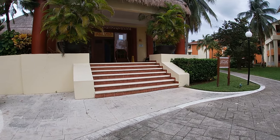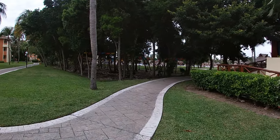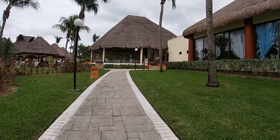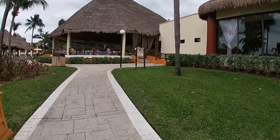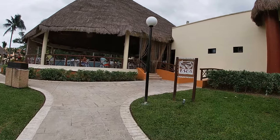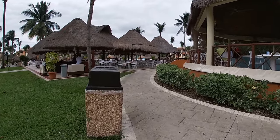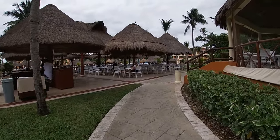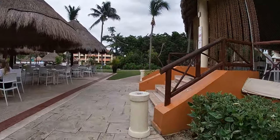Here is one of the specialty restaurants. With the specialty restaurants, you do have to make reservations. The information is basically the same as what I covered at Bahia Principe Akumal — you do need to make reservations for the specialty restaurants. And if you are staying at the Grand Coba, you still have access to all of the Bahia Principe compounds, which means you can go and have specialty restaurants at any of the other resorts on the compound.